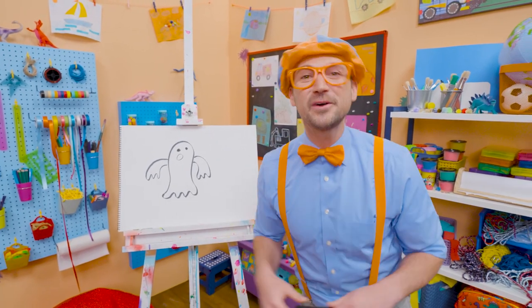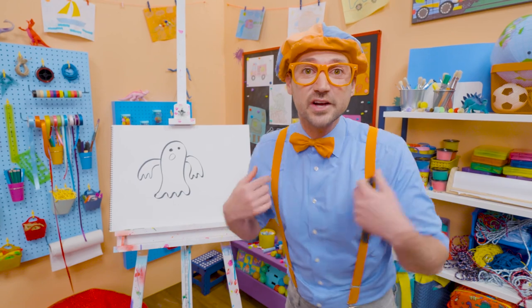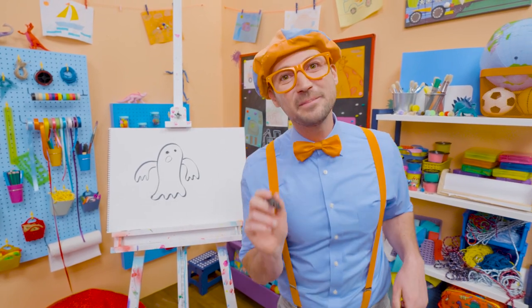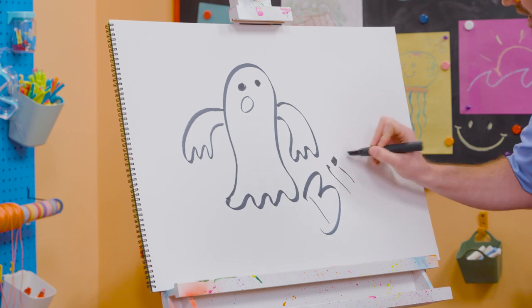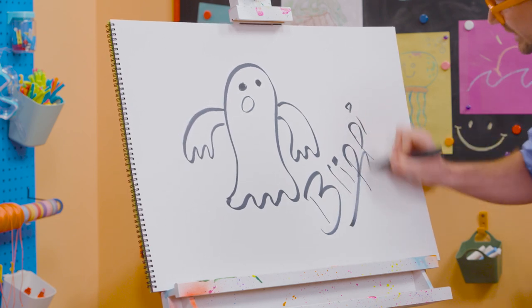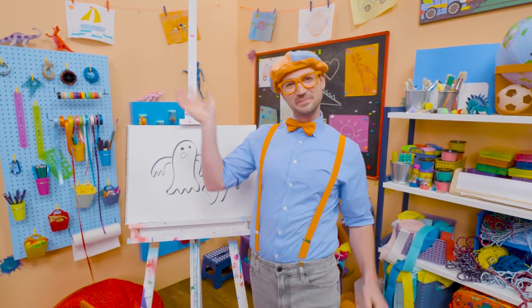If you want to keep drawing with me, yeah, all you have to do is search for my name. Will you spell my name with me? Ready? B-L-I-P-P-I. Blippi. All right. See you again. Bye-bye.